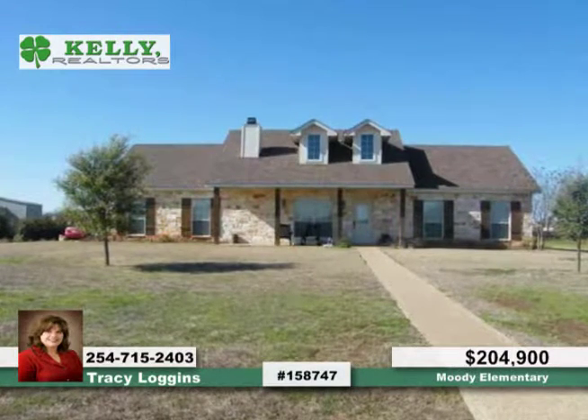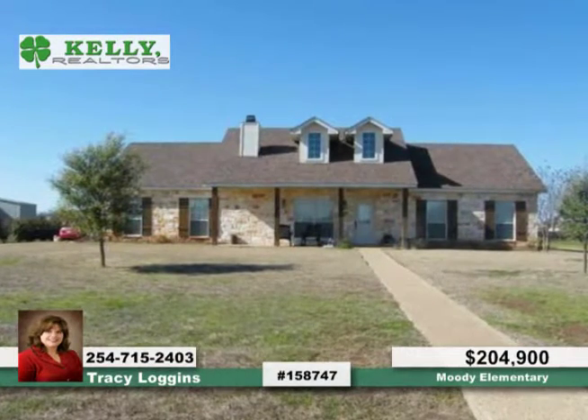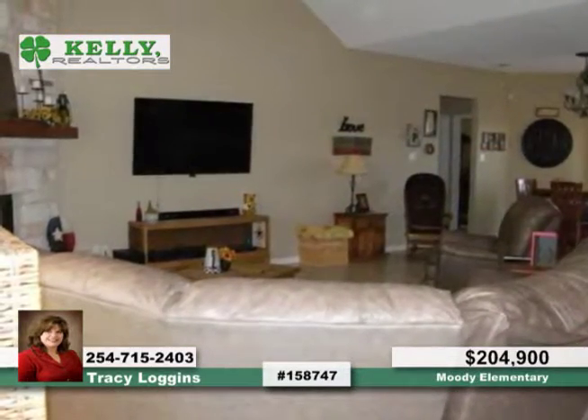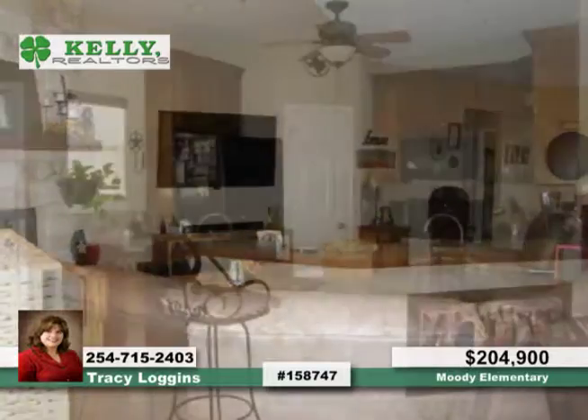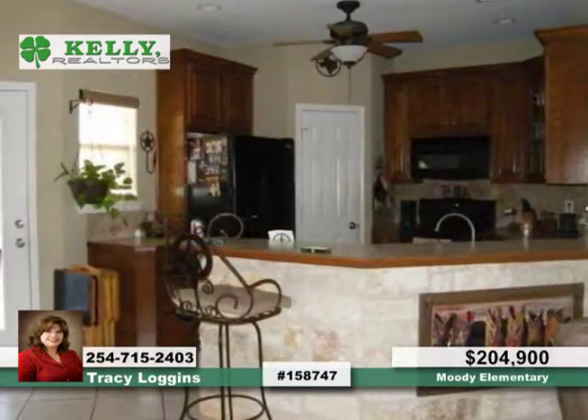Check out this immaculate stone home on 1.002 acres located in Cotton Ridge Estate. This four-bedroom, two-full, and two-half-bath home features an open floor plan with raised ceilings, tile flooring, and an isolated master bedroom.